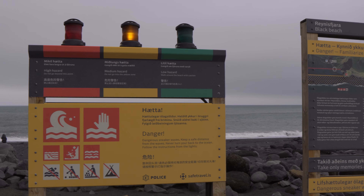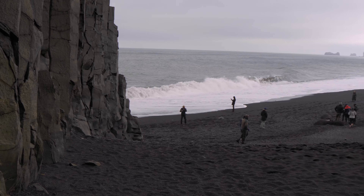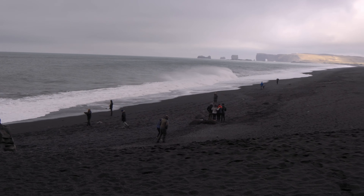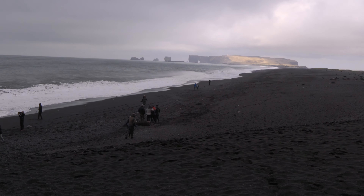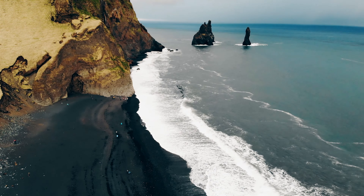From here we took a short drive to the actual Reynisfjara beach to see the basalt columns, the black sands, and the stacks in the sea. While at the beach, please pay very close attention to the signs. If it's red, do not enter the beach. If it's yellow, take extreme caution, as there are sneaker waves that in recent years have caused many emergencies and even deaths, as the waves sneak up on you and drag you into the sea.